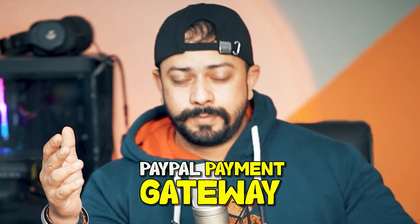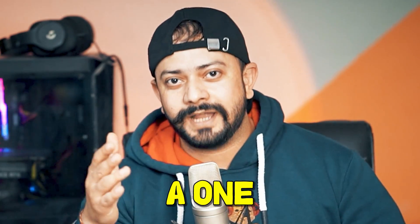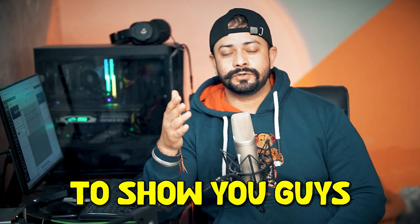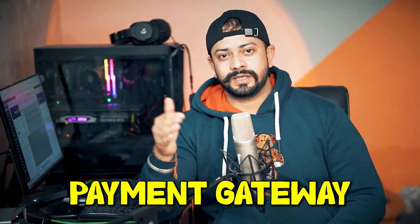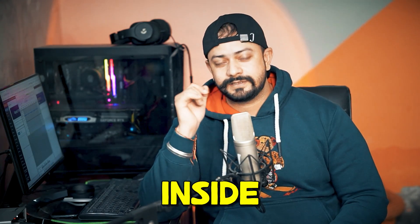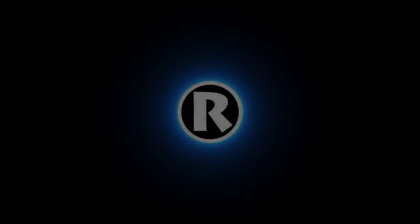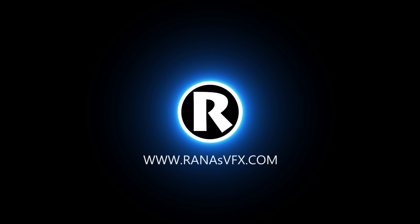If you are one of my subscribers, you know last time we created a dropshipping store and added the PayPal payment gateway. But most of you are not satisfied with having only one payment gateway, and you want me to show you how to add another one. So watch this video and see how to add a cryptocurrency payment gateway inside your WordPress website.